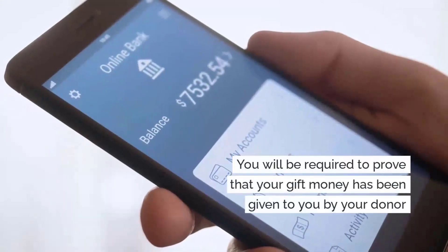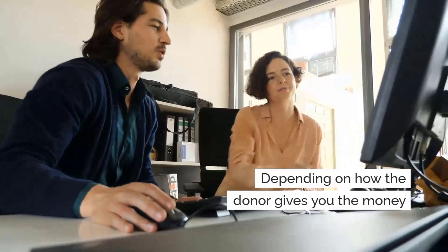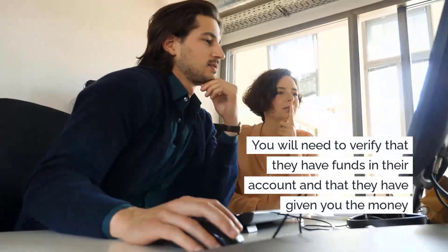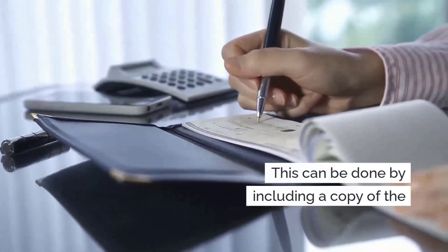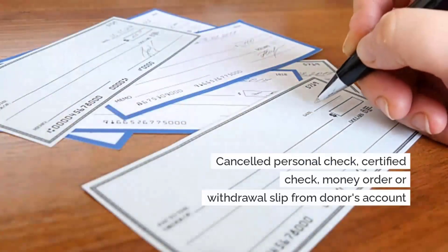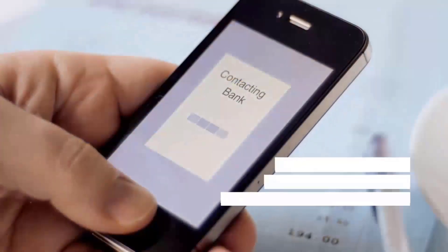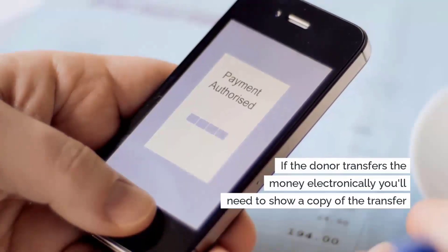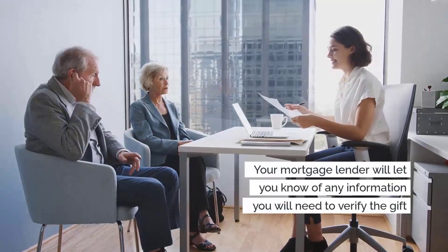In addition to the gift letter, you will be required to prove that your gift money has been given to you by your donor. Depending on how the donor gives you the money, you will need to verify that they have funds in their account and that they have, in fact, given you the money. This can be done a few different ways, including a copy of the canceled personal check, canceled certified check, money order, or withdrawal slip from the donor's bank account. If the donor transfers the money electronically, you need to show a copy of their statement showing the transfer. Your mortgage lender will let you know of any additional information needed to verify the gift.